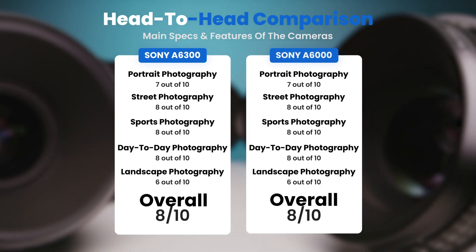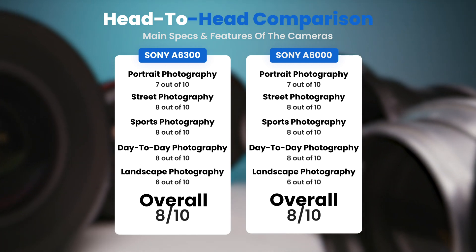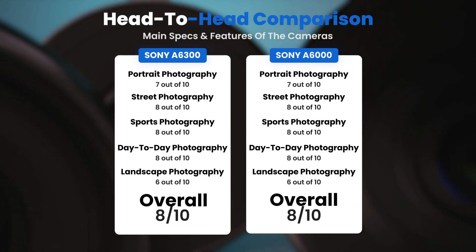To conclude, here are our overall ratings for both cameras. The Sony A6300 receives an overall rating of 8 out of 10, and the Sony A6000 also receives an overall rating of 8 out of 10.